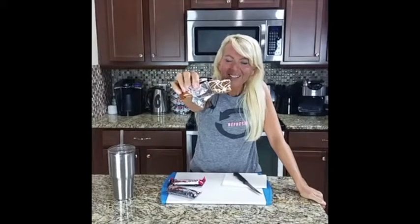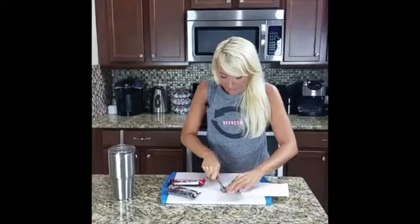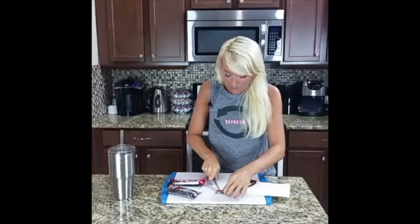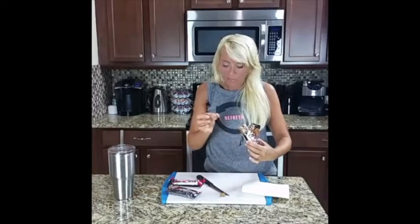It looks good — looks like cinnamon. It's fancy, it's got icing or something on it. It smells like when you open a bag of nuts. I'm not down with it just yet, we'll see. Small bites in case it's disgusting. This is cinnamon pecan, there are nuts in it, so allergy friends, probably not the bar for you.